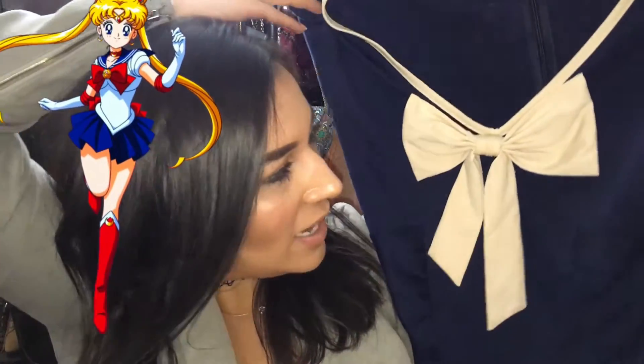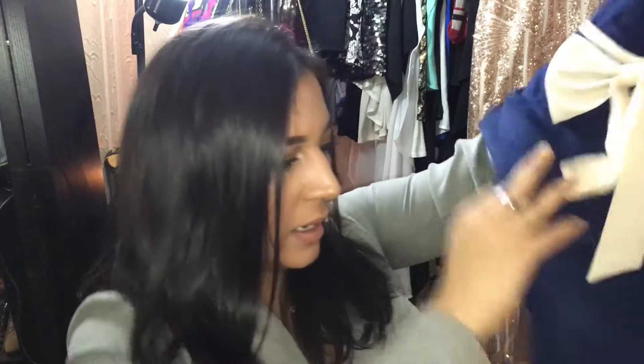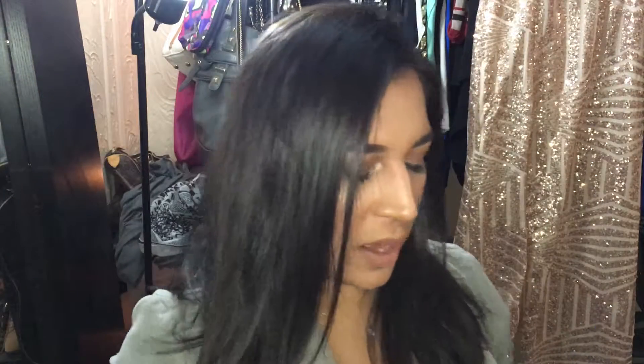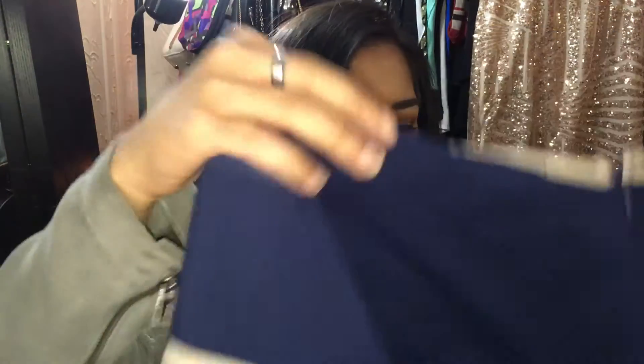The next thing I bought on Amazon is this dress for work. My friend says it looks like Sailor Moon because of the bow, but I think it's adorable. It has the bow on it and kind of scrunches up, so if you have a little tummy it kind of hides it. The material is cotton, pretty nice and fairly thick, with a zipper in the back. I think it's perfect for work.